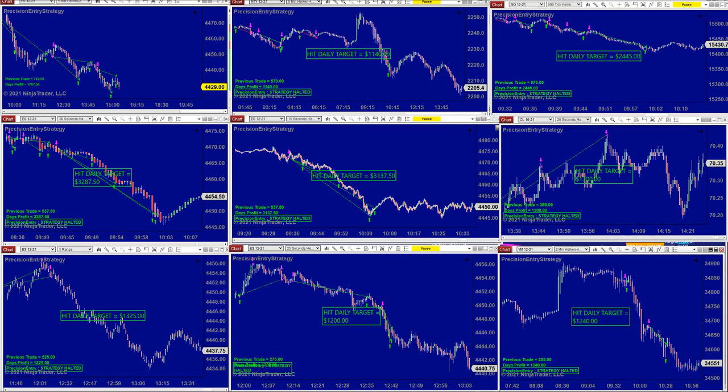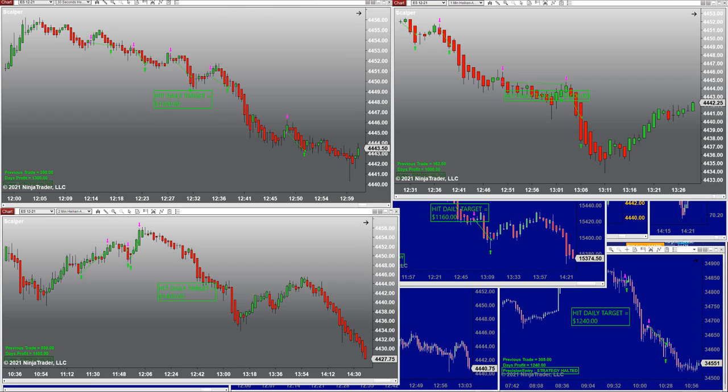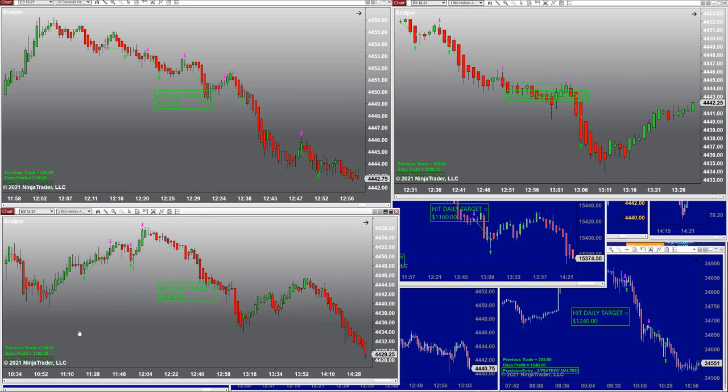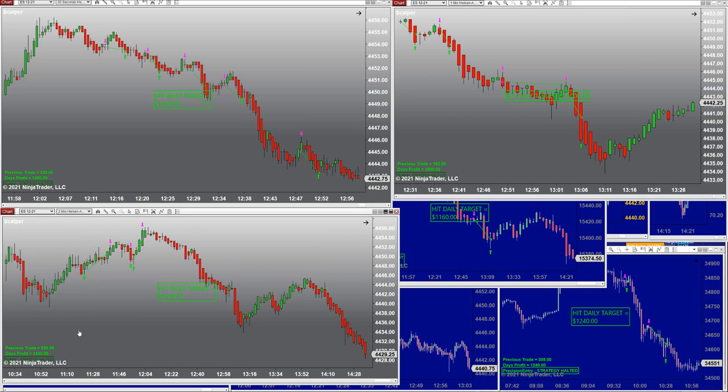This is the Precision Auto Trade. Let's try a different auto trade — this is the Scalper. We don't have enough room to put many charts because we have so many auto trades. Looking at the 30-second Scalper: beautiful trades — one, two, three, four, five trades, done at $1,300. The one-minute hit $1,000 even and the two-minutes $1,400. You can also trade Nasdaq, Russell, YM, CL with the Scalper.